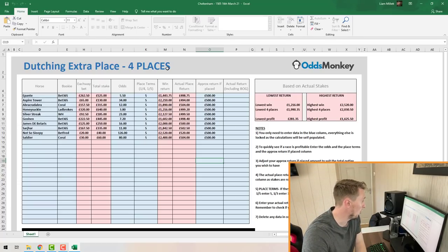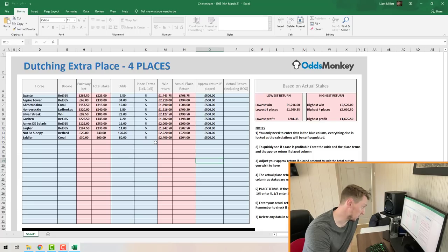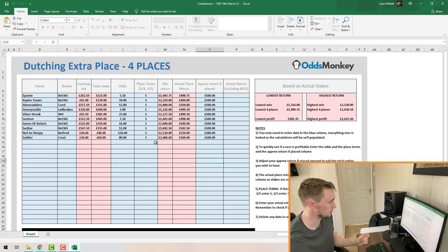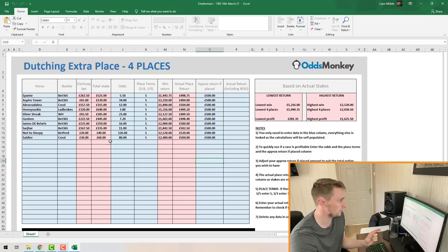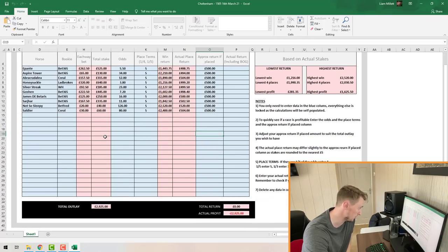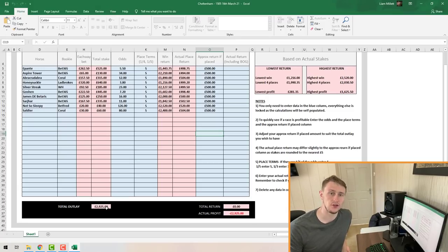This race was four places — the bookmakers paid out on four places — so I used the four-place spreadsheet. The place terms were one fifth odds, so you can see I put five all the way down each of the columns. Because we're dutching and not using a betting exchange, there are no lay bets. The total accumulative amount of money I placed on back bets across all the bookmakers is shown in the Total Stake column — £525, £130, £350, and so on — with each-way bets obviously divided by two.